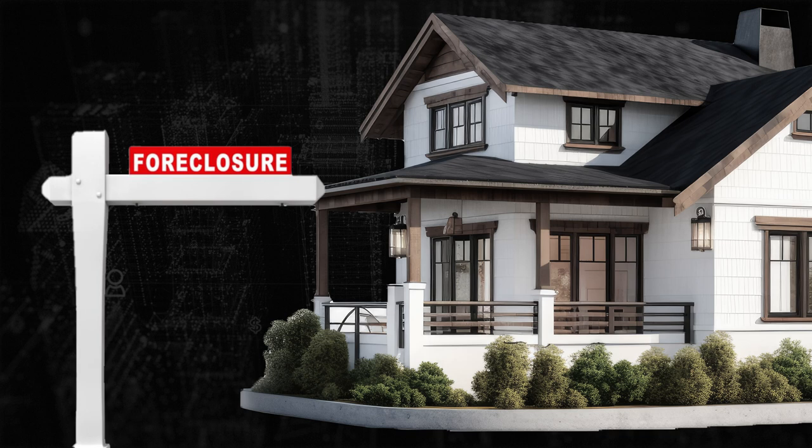Let's talk about what a foreclosure is. A foreclosed home is a property that has been repossessed by the bank or a mortgage lender after the homeowner has failed to make mortgage payments. Quite simply, someone got a mortgage on a house and then for some reason they couldn't keep making their payments.